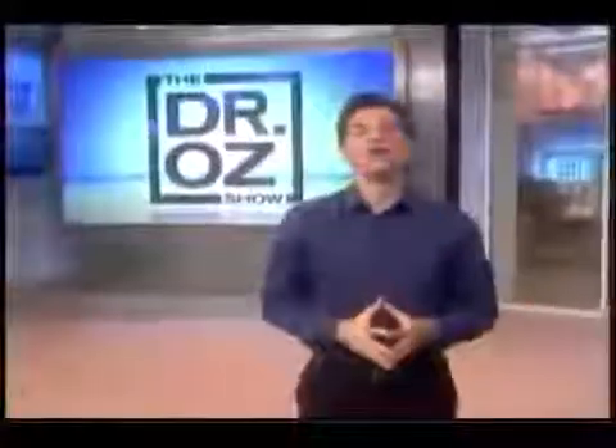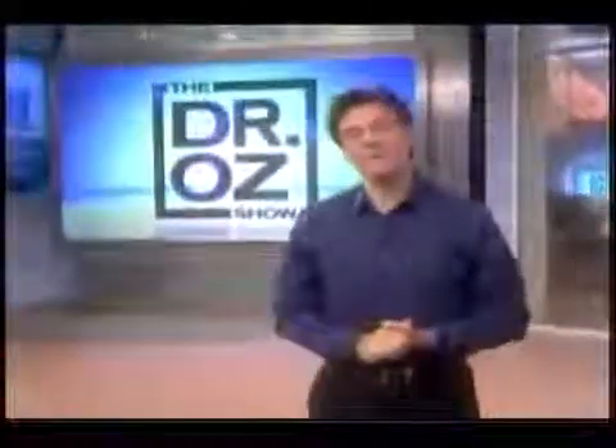Today on the Dr. Oz Show. I've got an exciting show for you. Today it's one of your favorite topics. I'm revealing how you can look 10 years younger in less than 30 minutes. I've got two cutting-edge plastic surgery procedures, and the results are going to blow you away.